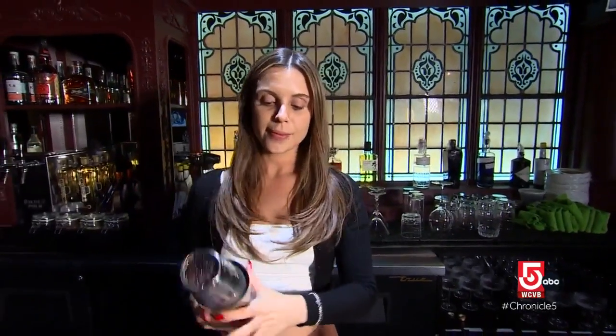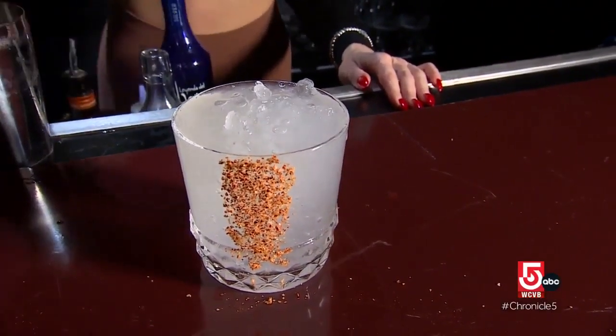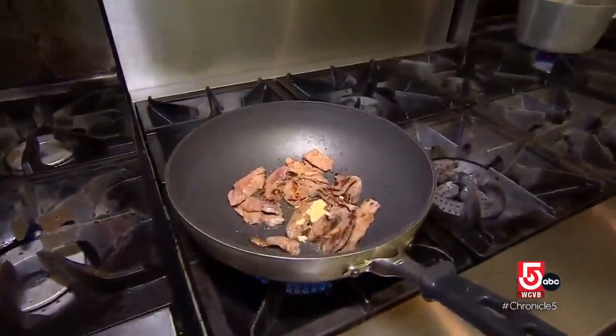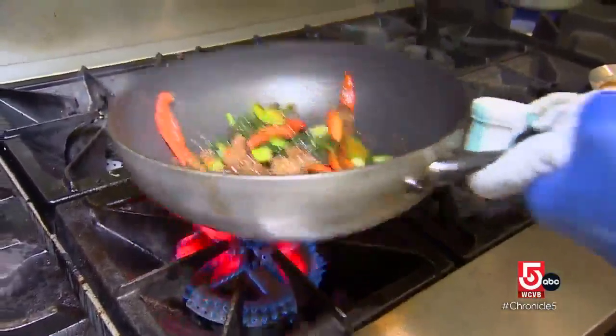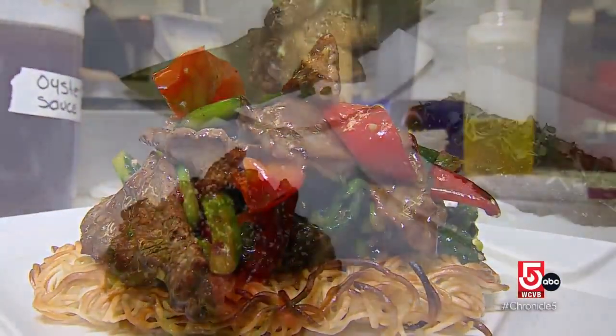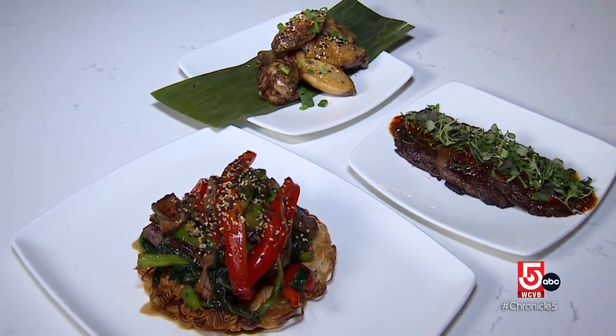Each room has its own bar with unique specialty cocktails, including the Copley Picante — a tequila-based cocktail with a little bit of spice that's going to be a really big hit. In the kitchen, executive chef Barnett Harper is cooking up distinctive foods. We want to have a sense of familiarity to the menu, but we wanted to add a flair to it — introducing a lot of Asian and Indian spices to traditional American food.